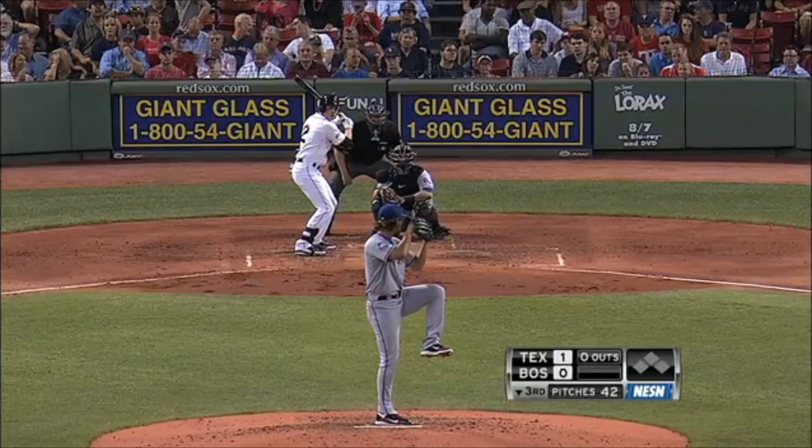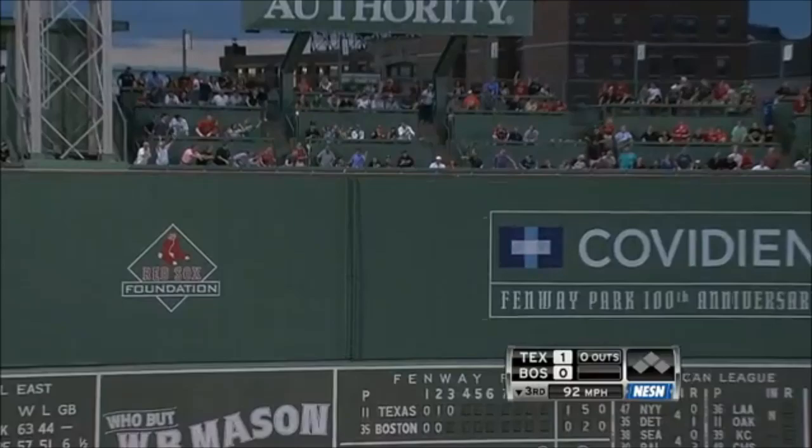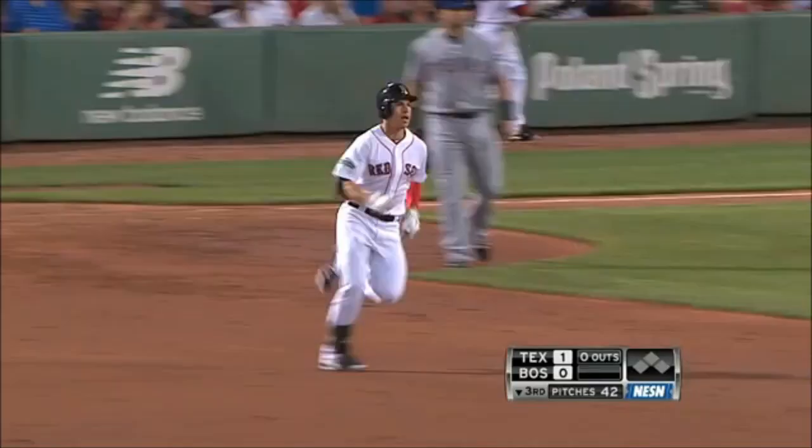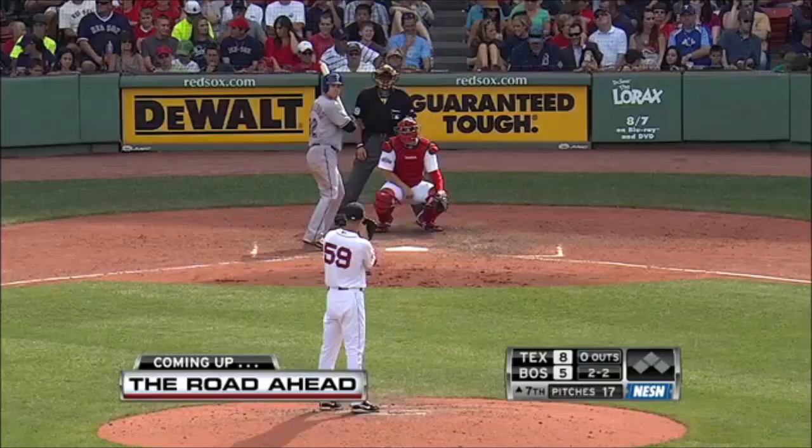It will be Ellsbury leading it off. And it's sending it deep to left field — back goes Murphy, and that ball is going to be off the wall. Murphy plays it to the corner, but Ellsbury easily into second base with a double.